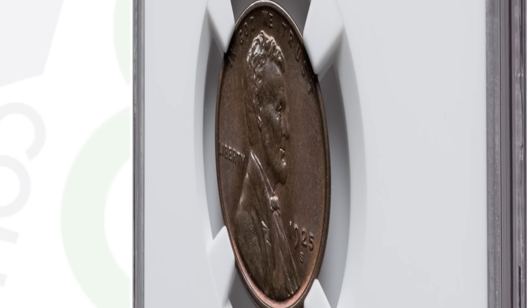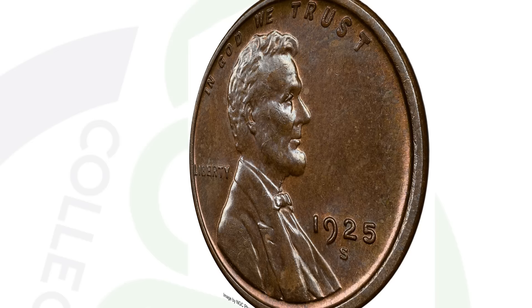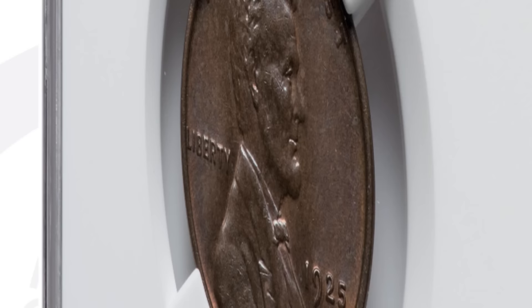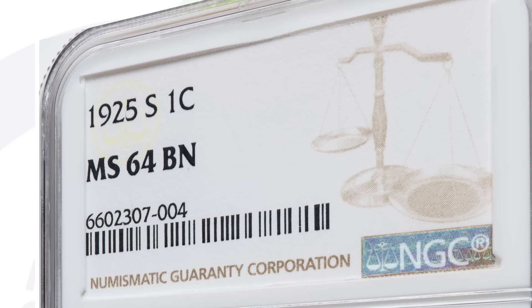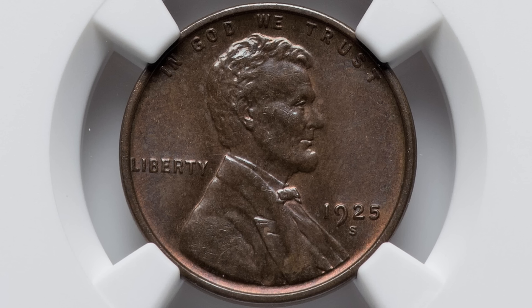Now here's a 1925S with the same exact grade — mint state 64 brown. In 1925 for the S mint mark, they made over 26 million of these coins. So it's not rare to have a 1925S wheat penny — it's not a key date coin, and this coin does not have any mint errors or mistakes. But the coin sold for $384 because it has a mint state 64 grade. So if you think you have one in this condition, it may be worth getting graded. We'll hop over to pcgs.com in a minute to show you grade populations and see how you can tell if you should get your penny graded. You really got to study grading and have an eye for it to know if your coin is going to be able to get a specific grade.